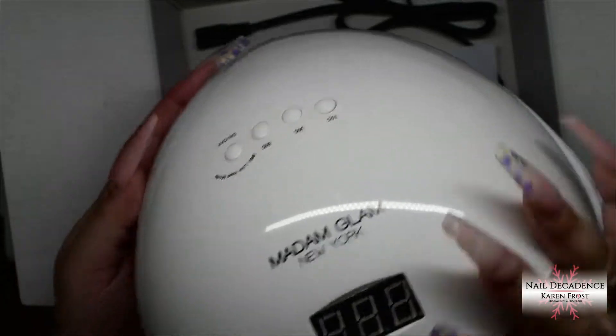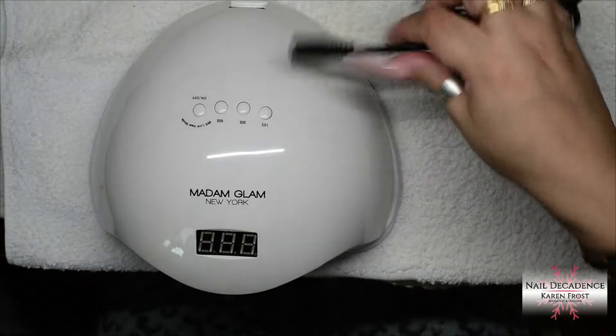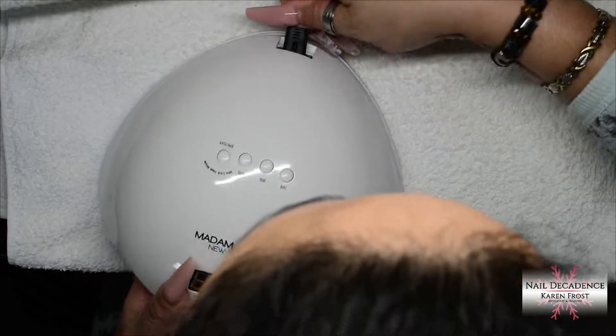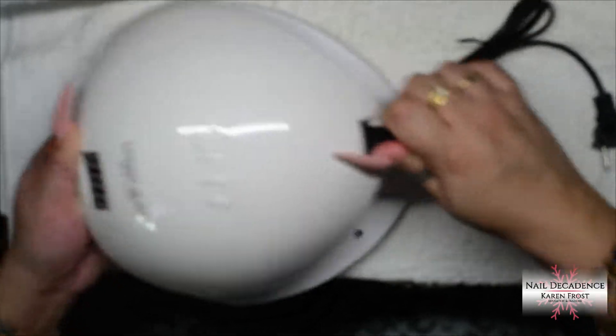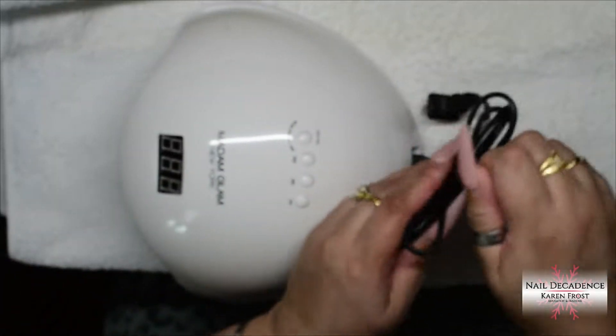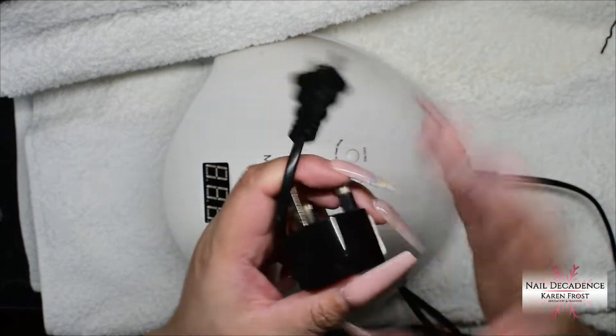It's branded Madam Glam New York, so obviously it's going to cure Madam Glam polishes very well. And yes, I'm wearing a onesie. Excuse my onesie — it was the morning and I was excited and I wanted to open it. So yes, I'm in a mint green leopard print onesie. Whatever, I don't care. I wanted to open the package.